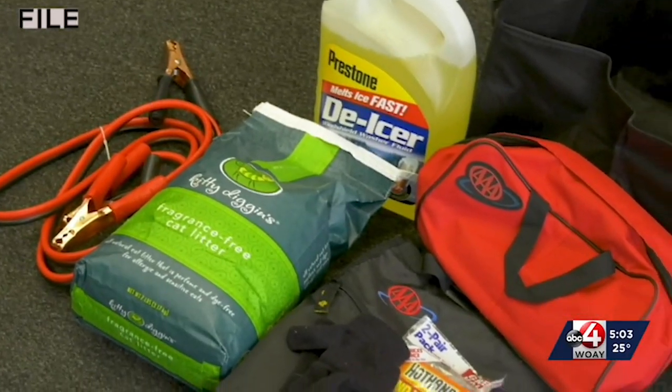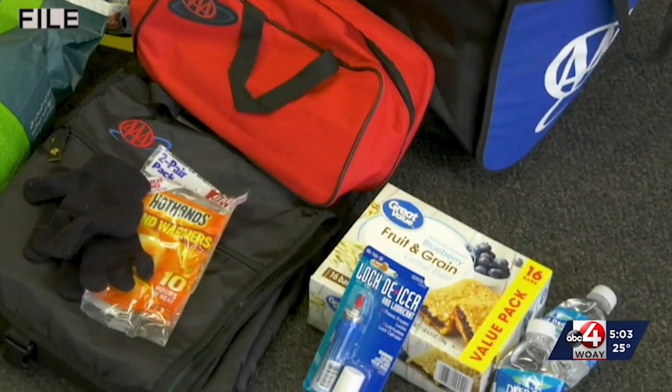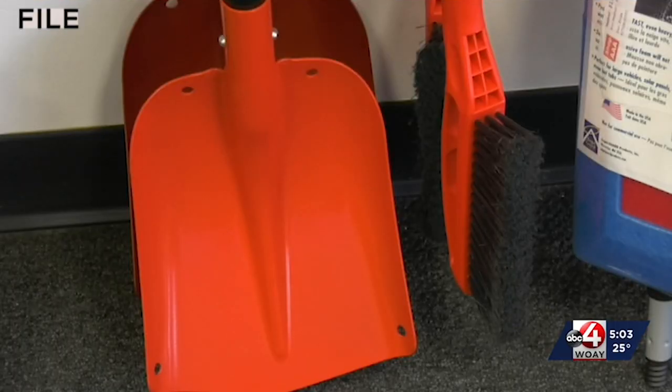She says keep an emergency kit in your vehicle year-round, but when winter comes, add things like jumper cables and de-icer. Something for traction like kitty litter or a bag of sand, and of course a snow scraper and a snow brush as well.